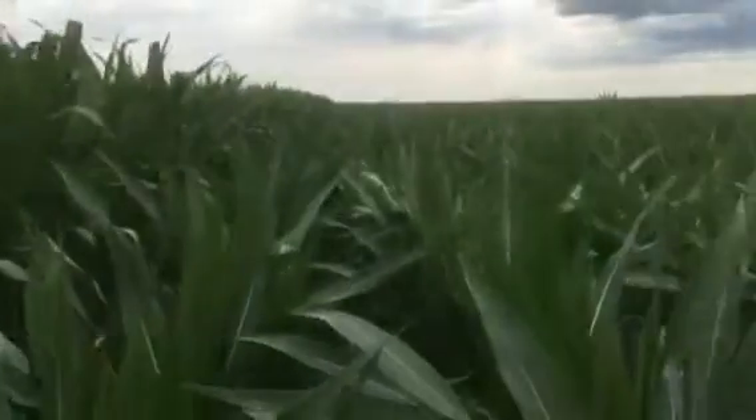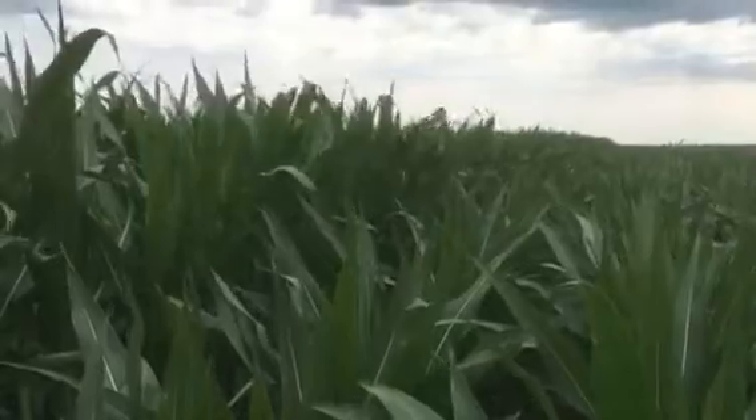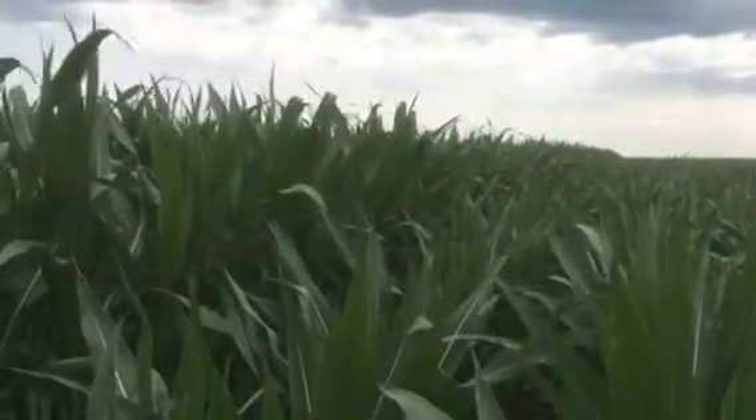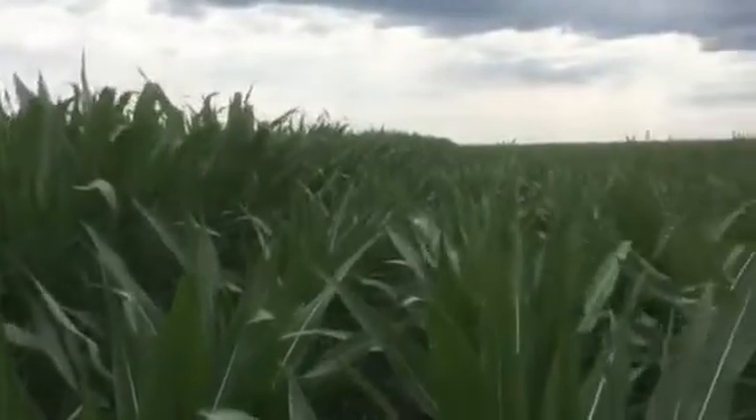Looks very nice, good visual. You might remember we took a video in this plot two or three weeks ago, and you really couldn't see a difference at that time, so the difference is much more significant now.